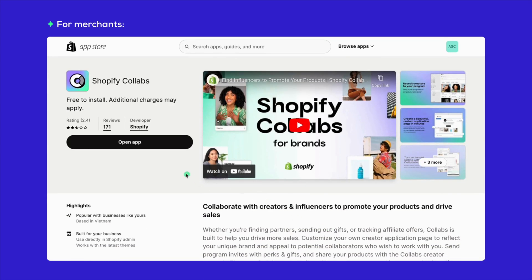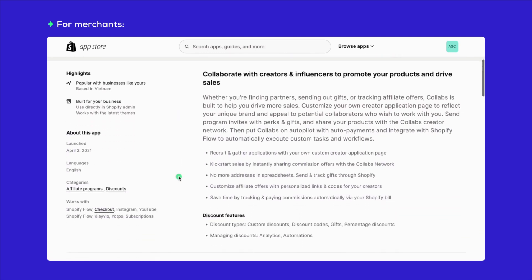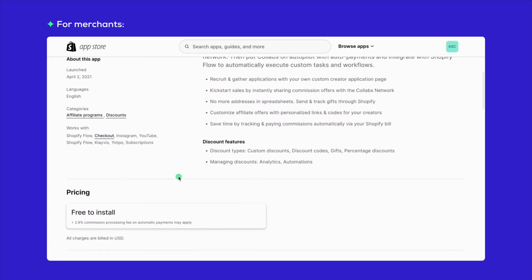Let's dive into the details about costs. For the merchants, getting started with Shopify Collabs won't cost you a dime if you're on Shopify paid plans. You only need to pay once the influencers start bringing in sales. When a creator helps you make a sale, there's a 2.9% payment processing fee on whatever commission you owe to the creator — this one's on you to cover. And if you're thinking global, keep in mind there might be some foreign currency exchange fees if you're doing international collabs.